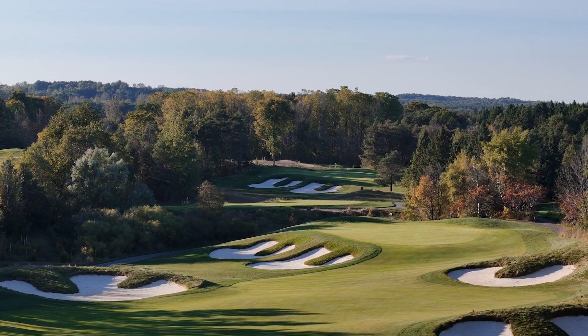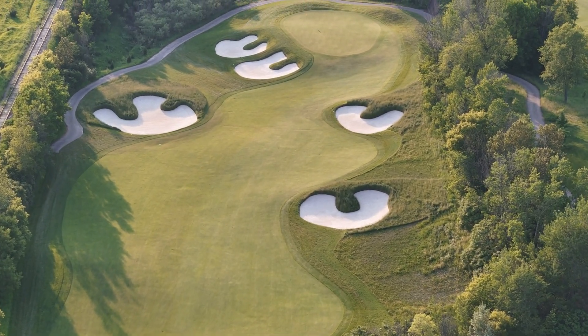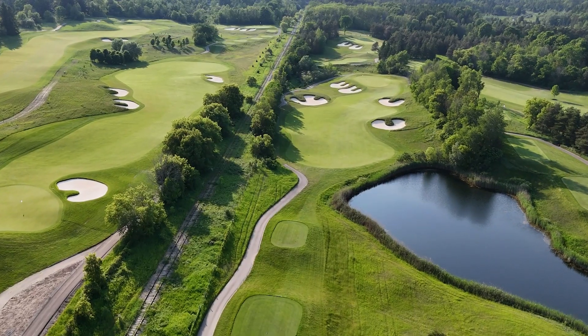Here we are at the sixth hole, which is a reachable par four. We've drawn bunkers in on both sides, and what that does is it makes the passive play — the positional play — a lot harder to make.